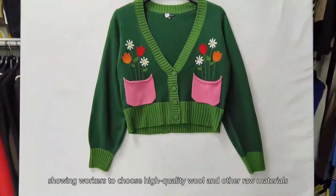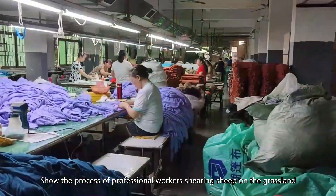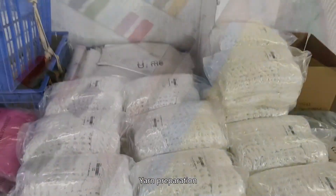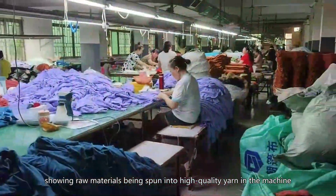Raw material selection: showing workers choosing high-quality wool and other raw materials, including the process of professional workers shearing sheep on the grassland. Yarn processing: inside the factory, showing raw materials being spun into high-quality yarn in the machine.